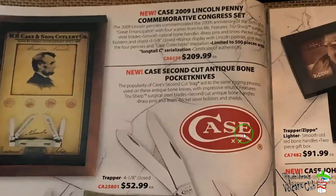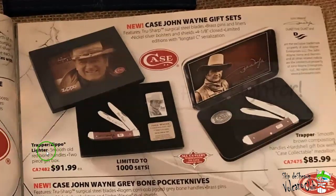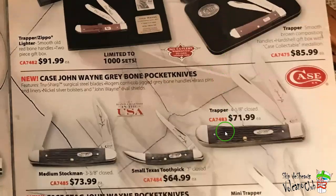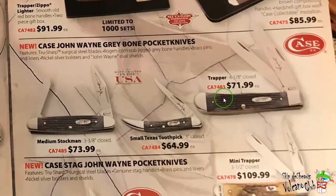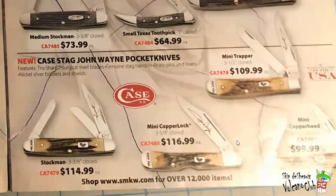Let's go visit that other great American — the Duke John Wayne gift sets. Those are a little bit better priced. There's the Trappo Zippo lighter with a smooth old redbone handle, two-piece gift set. You got John Wayne on a lighter and the trapper for $91 — that's not too bad. Or the Case Collectible Medallion set for $85. And then the Greybone Dukes, about $10 less. And Case Stag John Wayne pocket knives — those are pretty cool. I wonder if John Wayne carried a Case knife. I'd bet money he probably carried an American-made pocket knife.